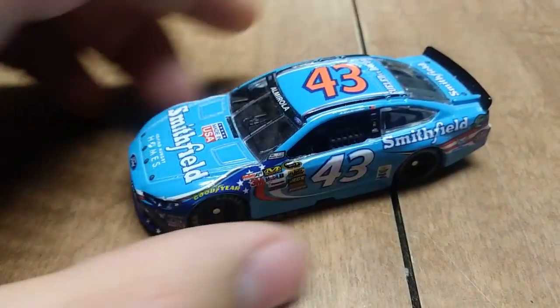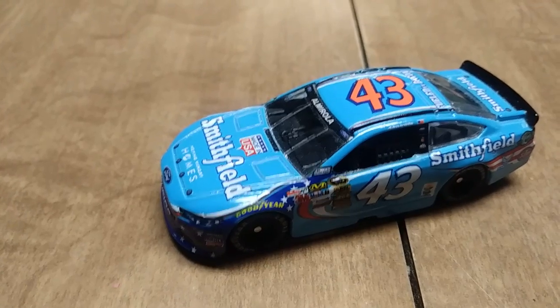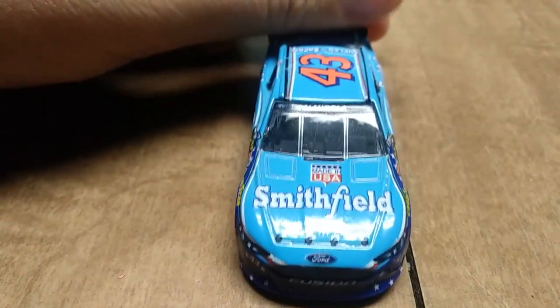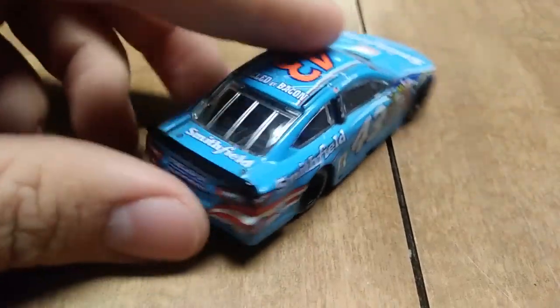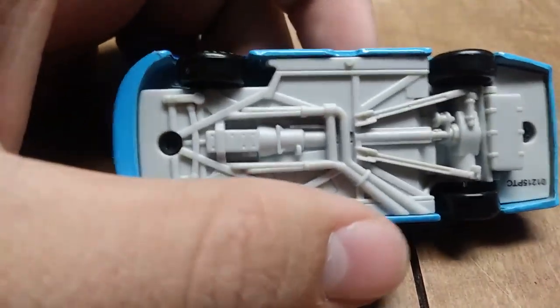From 2007 they ran the Cars of Tomorrow — they went back and forth between the Avenger and the Charger that year. Anyway, the number 43 car but this time it's Eric Almirola in the blue Smithfield car — I believe this one is from 2013 or 2014. It does not say, but also you can take this apart, which is pretty cool.